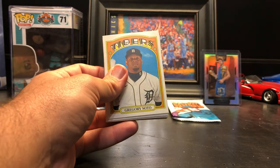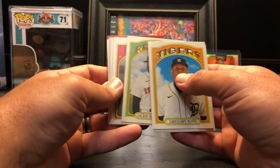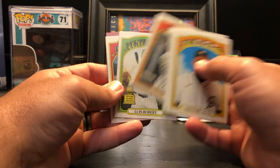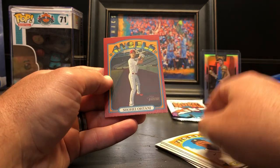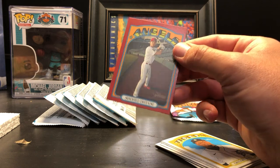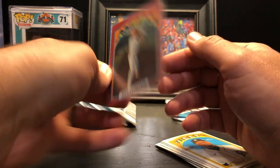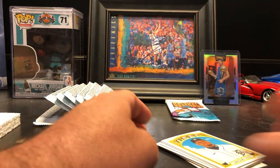I've been quite impressed with this box so far. Gregory Soto, Adam Haseley, Jackie Bradley Jr., Austin Meadows, 2020 AL Postseason, Tyro Estrada, Luis Robert in action, Luis Robert — and oh nice! A red border Shohei Ohtani. That actually pops really well because he's an Angels player. He's been doing really well this year. That's definitely a nice one to have.